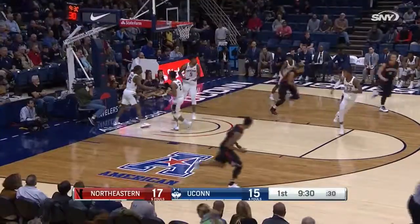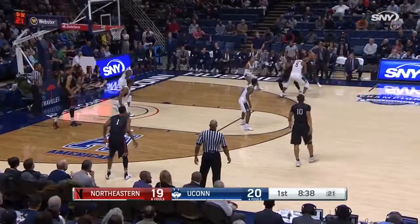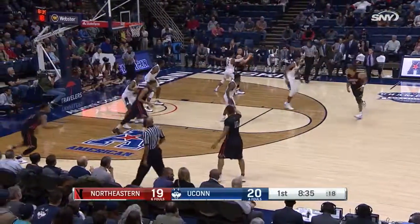Williams with nifty feet inside — good hands by Jeremy Miller. A little pin-down screen; that's where Purvis gets his looks in rhythm.